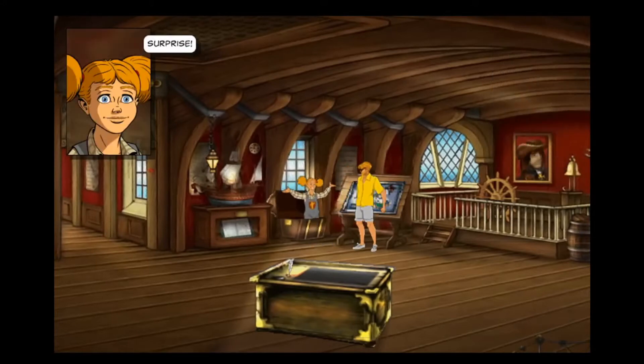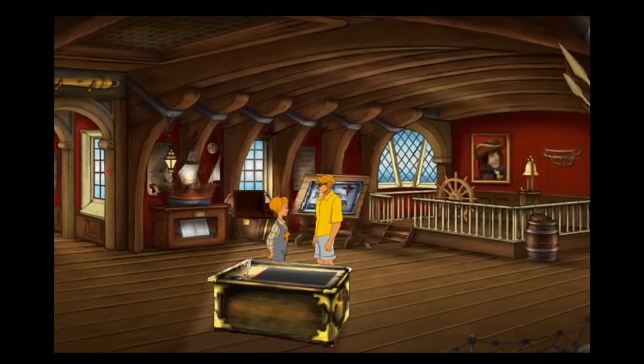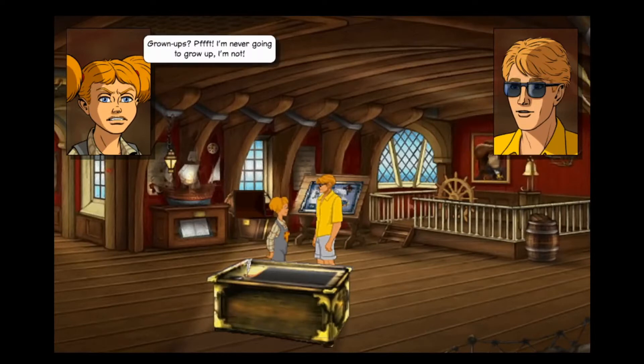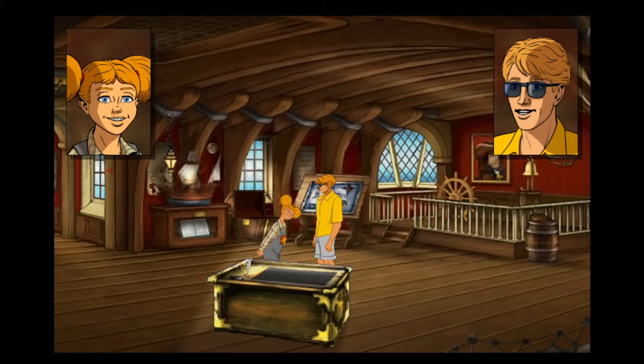Oh surprise - hey, who are you? You must be Emily. Strange child. What - who are you? I'm Emily. What were you doing in there, Emily? Hiding. What are you doing here? Grown-up stuff. I'm never gonna grow up. You shouldn't be here. What's your name? I'm George. Pleased to meet you, George.